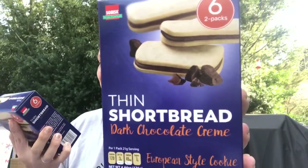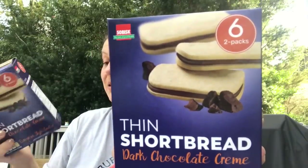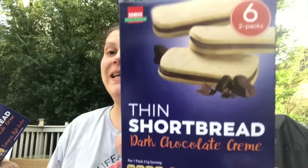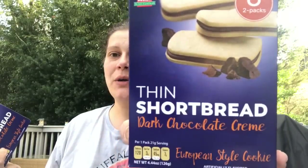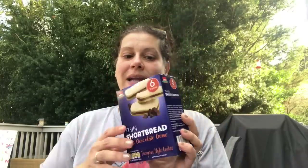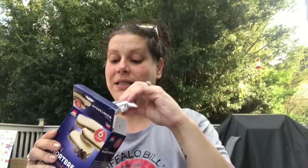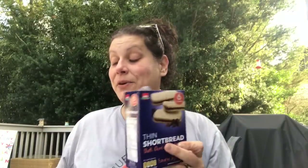Sticking with cookies — these were another wishlist item, by Sobisk, product of India. These are thin shortbread dark chocolate cream cookies. You get six two-packs in here. I got a few of those and one for my friend's thank you basket. He can wait till after the wedding — he's getting married next month.